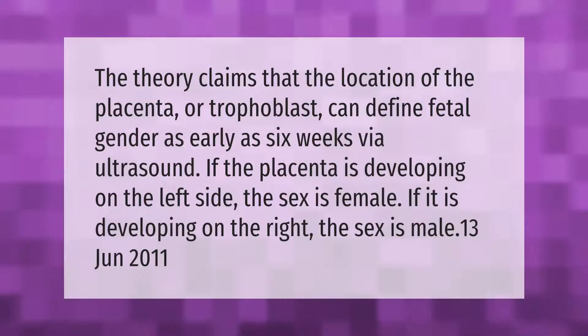The theory claims that the location of the placenta or trophoblast can define fetal gender as early as six weeks via ultrasound. If the placenta is developing on the left side, the sex is female; if it is developing on the right, the sex is male.